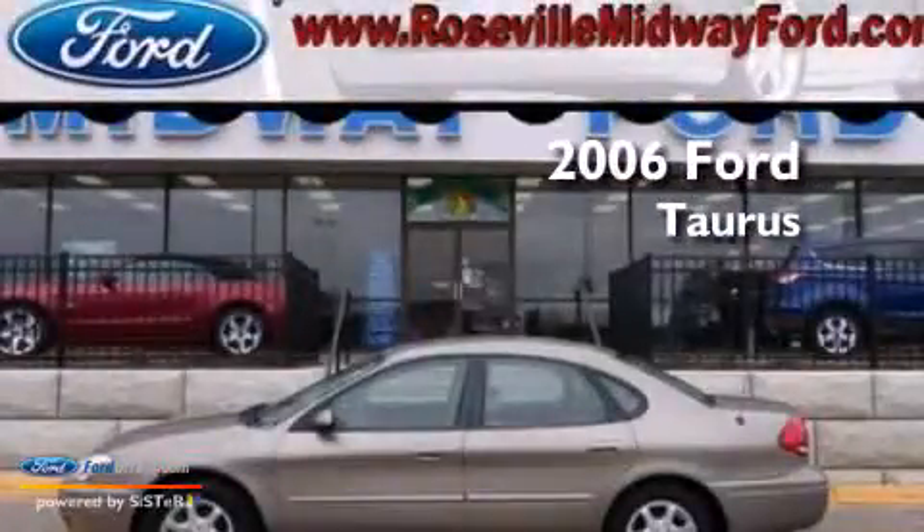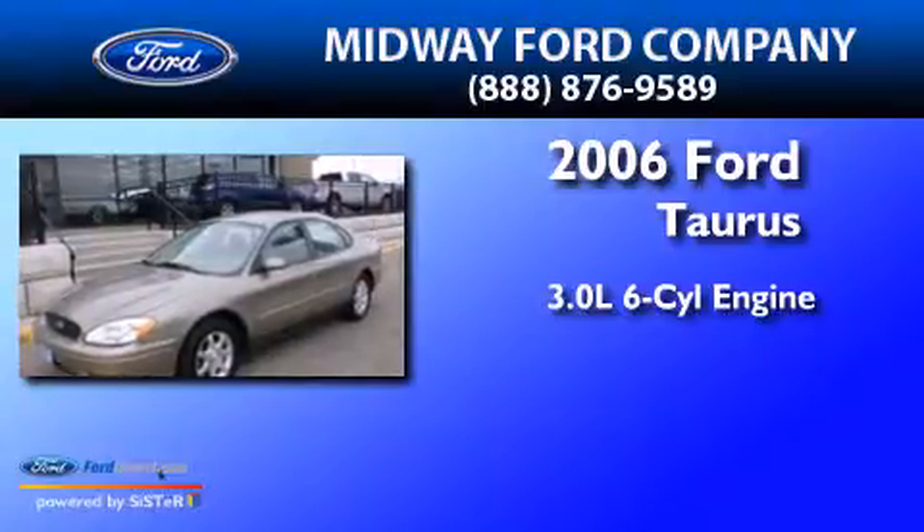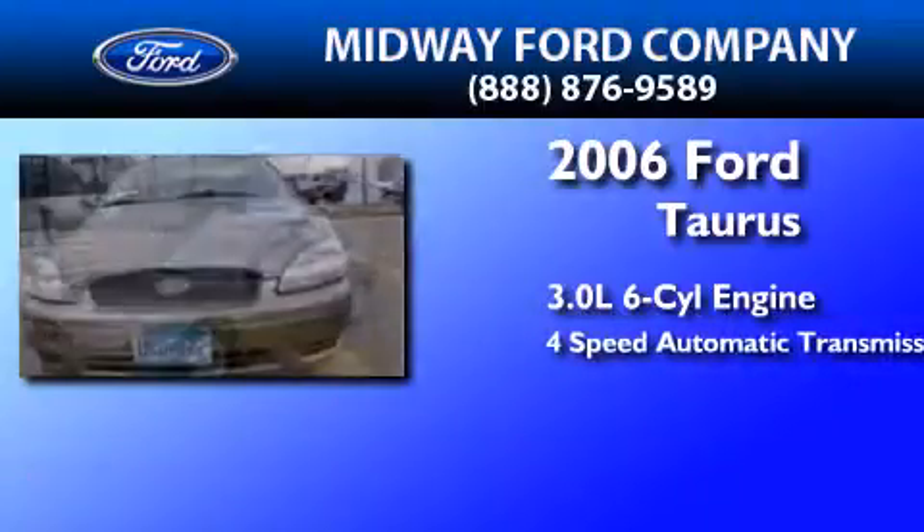This is a 2006 Ford Doris. It features a 3.0-liter, six-cylinder engine and a four-speed automatic transmission.